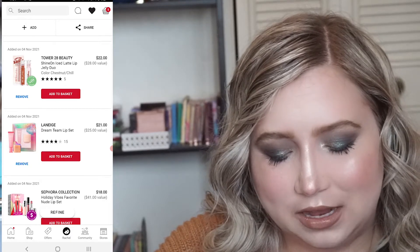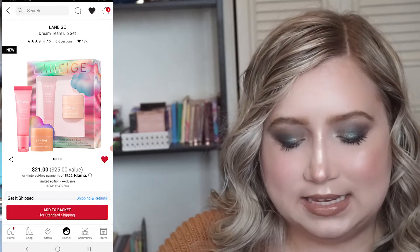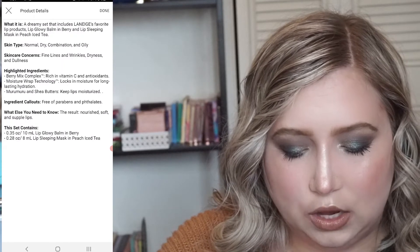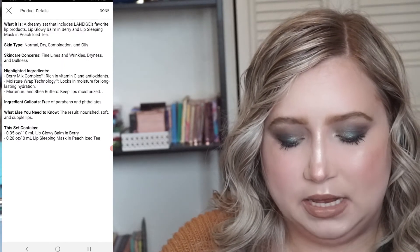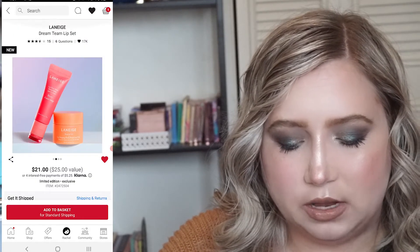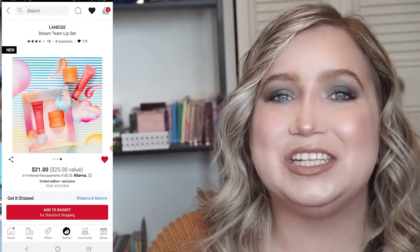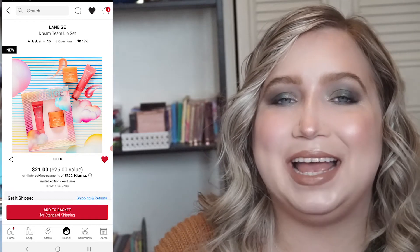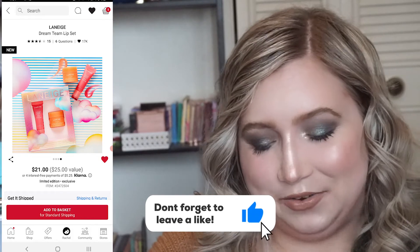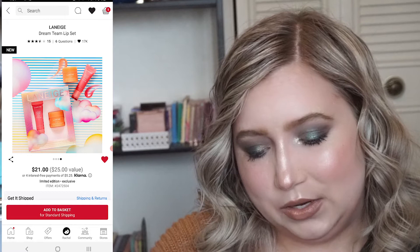The next item I put on my loves list is the Laneige Dream Team Lift Set. It has a glowy balm in Berry and a Sleepy Mask in Peach Iced Tea, and I've always heard rave reviews about both of these products. I really want to see if it's worth the hype, but at the same time I have a lot of lip masks already. I don't know that I need this, but I want it.